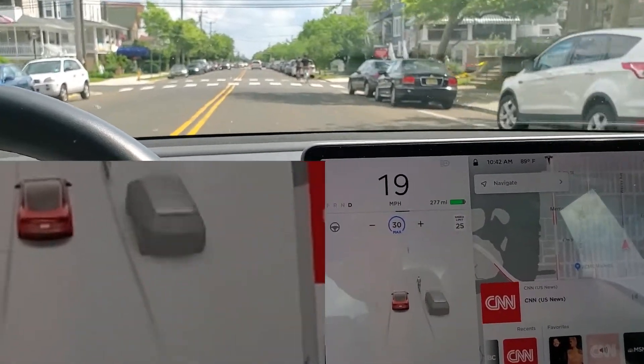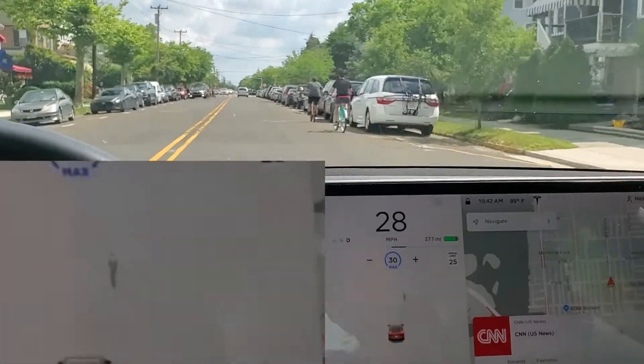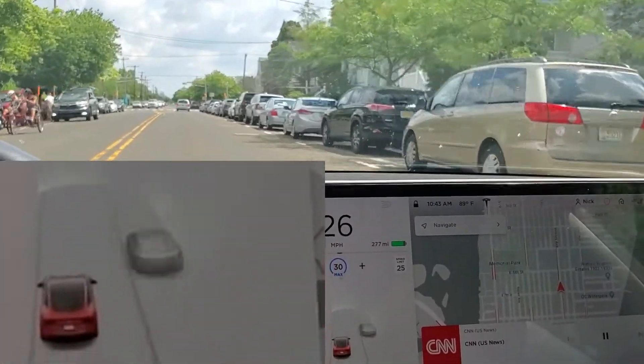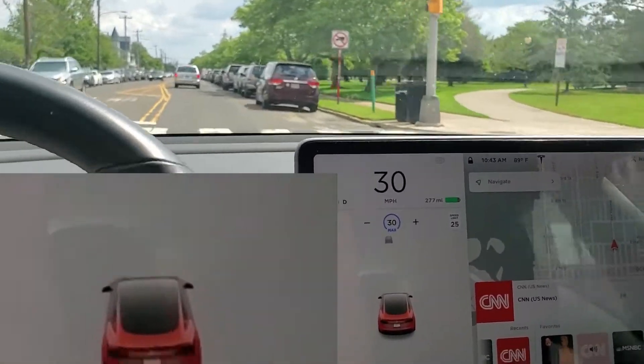I took it out of autopilot and just manually passed. Here's two more coming up — it gets both of them, identifies both of them. And then it doesn't identify that one off to the right because it was too far away.